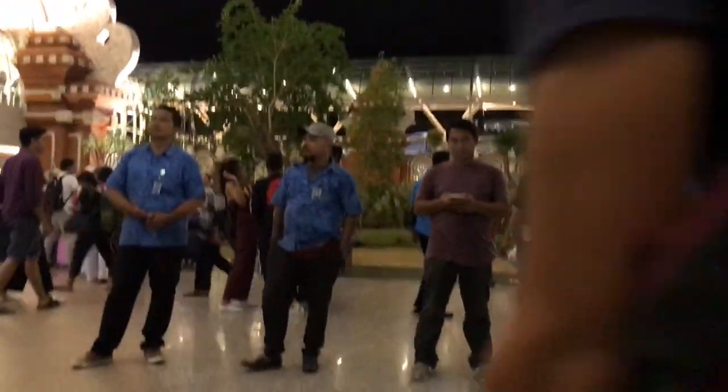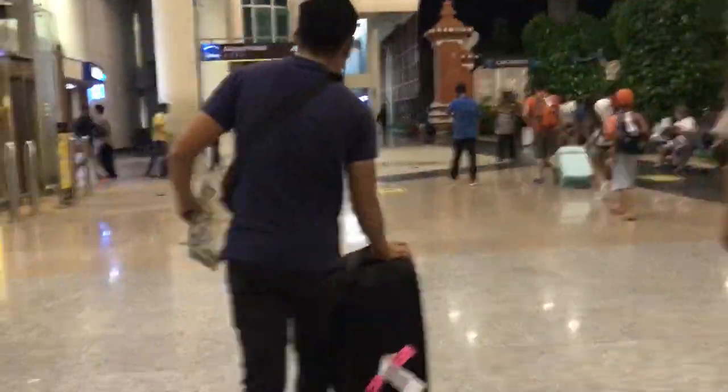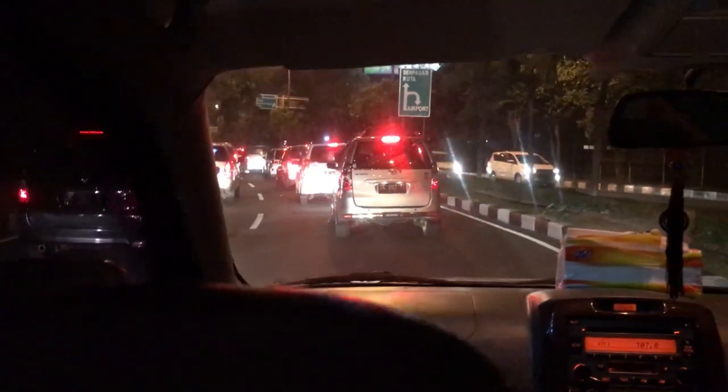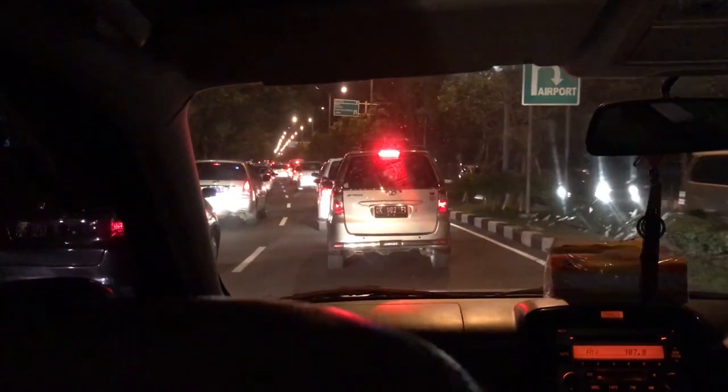He's going to take our bags and take us to Ubud, which is about — I'm going to say 70km north, that might not be true, maybe it's only like 30km north of Bali. We're currently in the car and just rolling slowly into the Bali traffic.